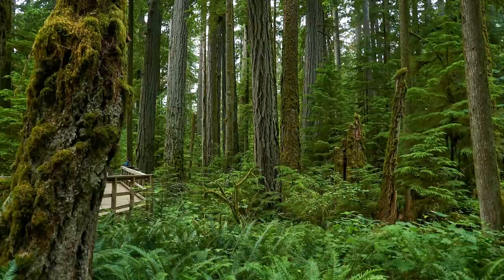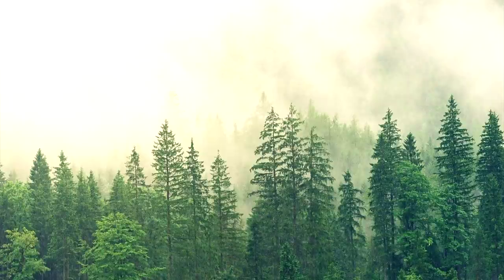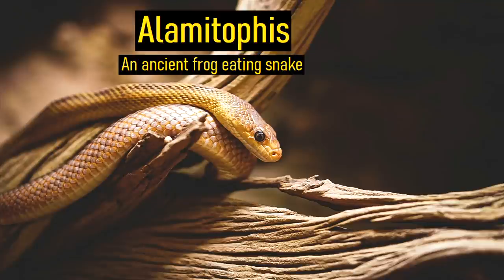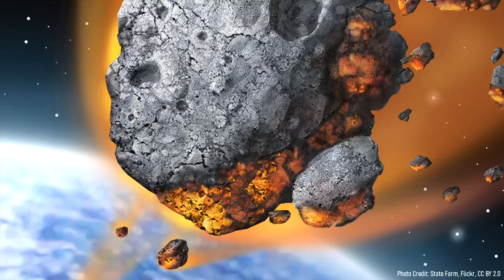Dense temperate rainforests covered the landscape, and a large section of Australia was covered by an inland sea. Not too many large creatures roamed the forests, although several early species of frog-eating snakes such as Alamitophus existed, hinting at the area's overall climate. At a height of 50 kilometers or 164,000 feet, this asteroid began fragmenting as it had a below average density which made it brittle.